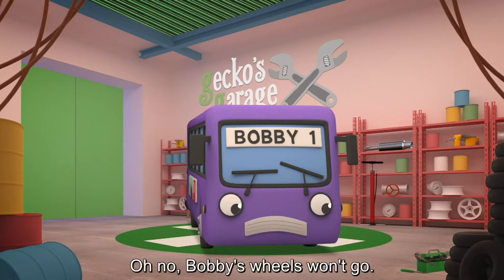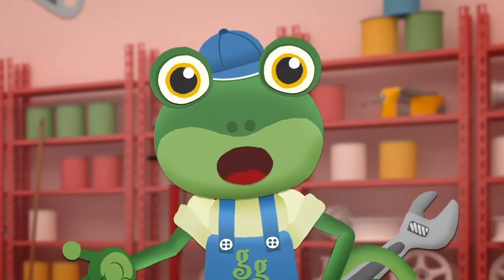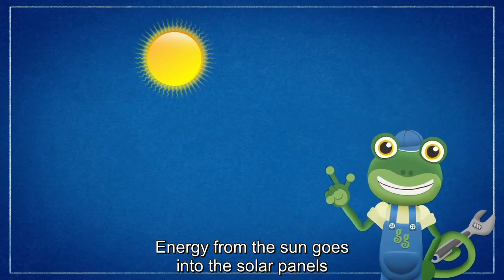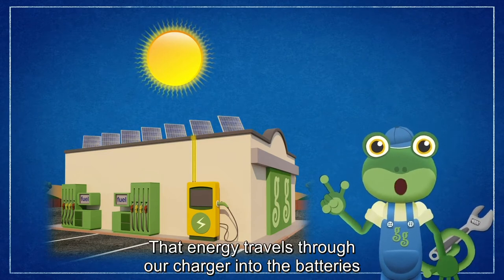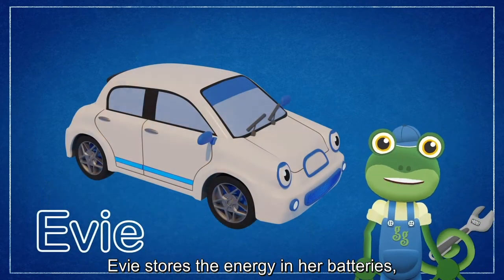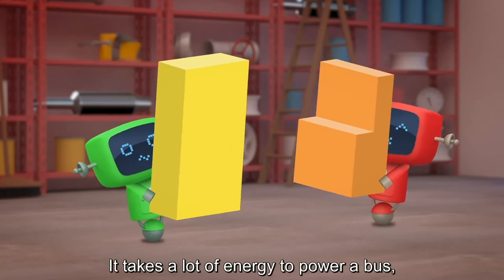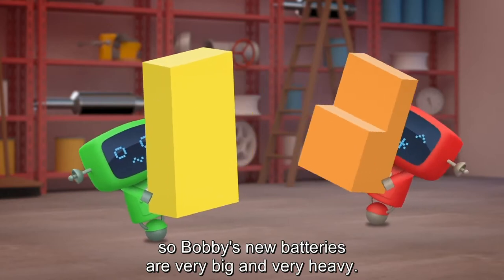Oh no, Bobby's wheels won't go. Now what have we done wrong? Of course! He needs some batteries to power him along! Energy from the sun goes into the solar panels on the garage roof. That energy travels through our charger into the batteries on an electric vehicle like Evie. Evie stores the energy in her batteries and that powers the motors in her wheels. It takes a lot of energy to power a bus, so Bobby's new batteries are very big and very heavy.